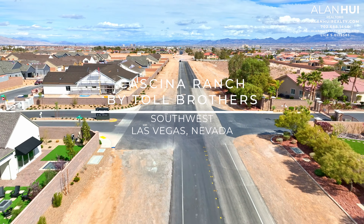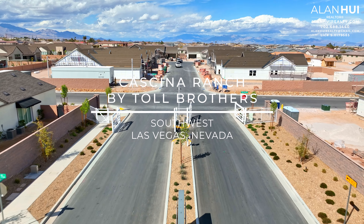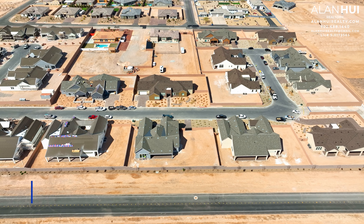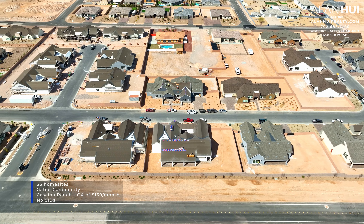Today we'll be checking out a quick-moving home in the community of Casino Ranch by Toll Brothers in the southwest of Las Vegas, Nevada. The community of Casino Ranch is located in the southwest portion of the Las Vegas Valley. The major crossroads are South Buffalo Drive and West Pebble Road. Casino Ranch is a gated community that will feature 36 homes. The HOA is $130 per month and there are no SIDs or LIDs.